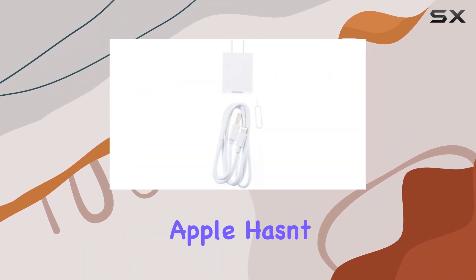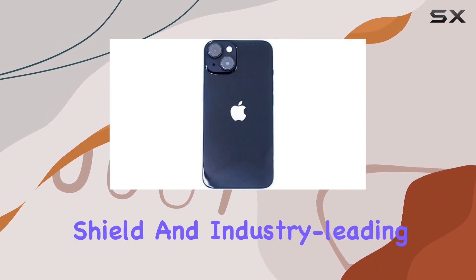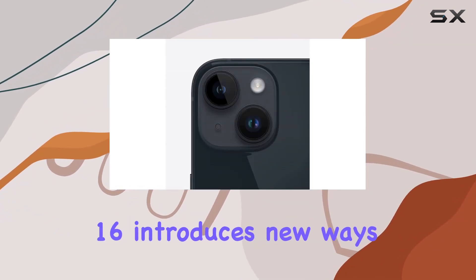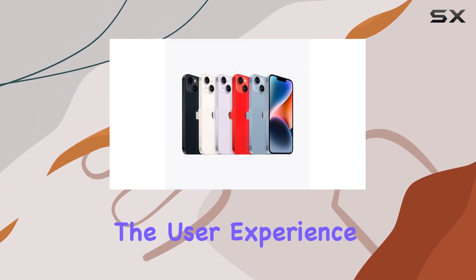Apple hasn't compromised on durability either — the Ceramic Shield and industry-leading IP68 water resistance make the iPhone 14 a robust companion for your everyday adventures. iOS 16 introduces new ways to personalize, communicate, and share, taking the user experience to the next level.